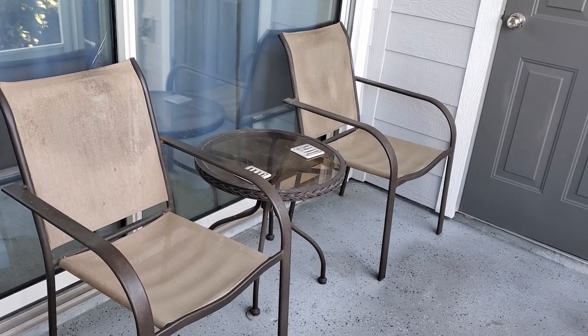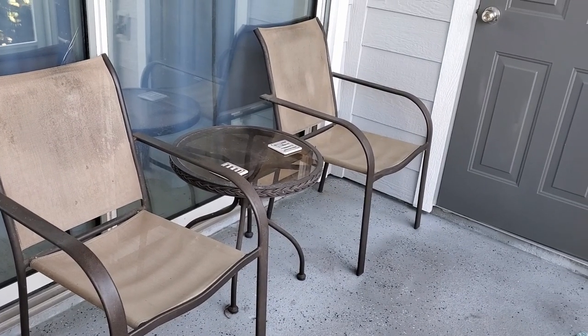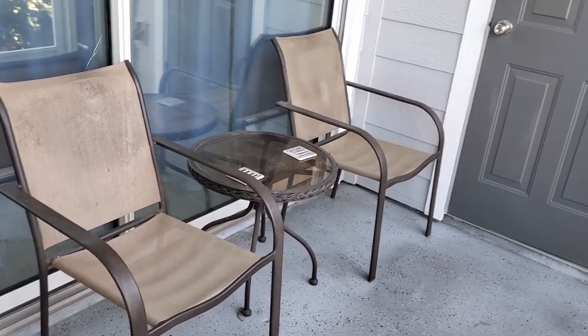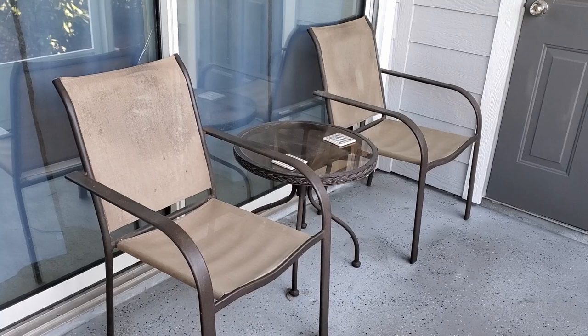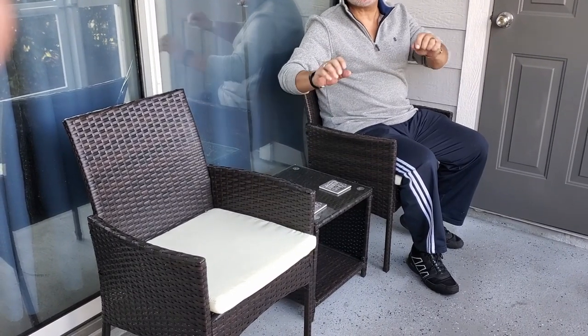Here is the patio set all set up. My dad will be taking home the two old chairs. It looks really nice! Dad's tip: as you put the screws in it gets harder and harder to align them, so just put them in halfway and then tighten them all up at the end. The back porch looks pretty sturdy and it looks like a totally brand new back porch now.